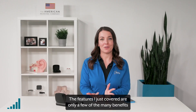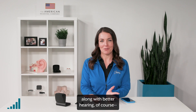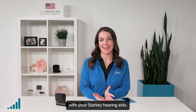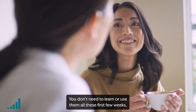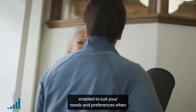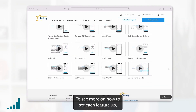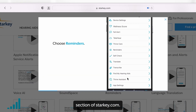The features I just covered are only a few of the many benefits you can look forward to, along with better hearing, of course, as you continue to get comfortable living with your Starkey hearing aids. You don't need to learn or use them all these first few weeks, but know they are available and can be enabled to suit your needs and preferences when you're ready. To see more on how to set each feature up, check out our many how-to videos in the support section of Starkey.com.